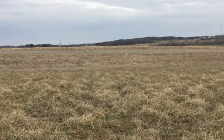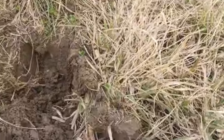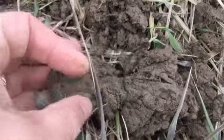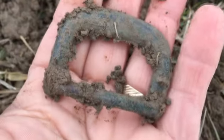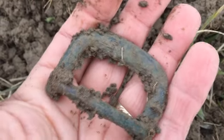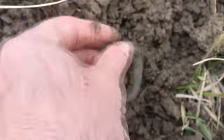About 10 minutes in, first real target — dug another beer can near the road, but this is the first whole target here. It was an 85 tight signal. I thought it was going to be a large cent, but I'll take it — look at that greenie right there! That is a nice old buckle, that design I've found before. A little bit of a larger variety, early to mid 1800s. That's a good start to the day.